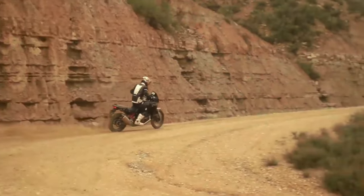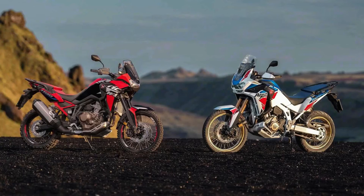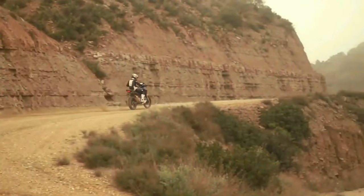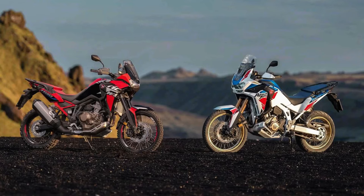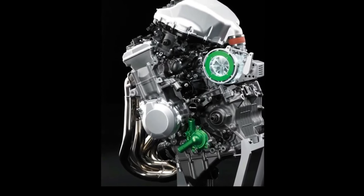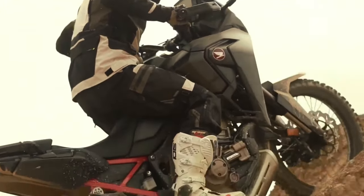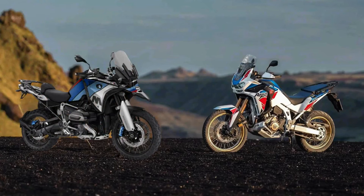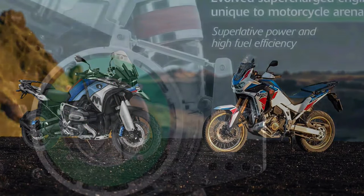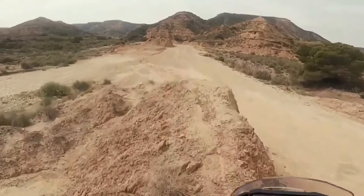However, torque output sees a jump from the current 77.4 foot-pounds at 6250 rpm to 82.6 foot-pounds at 5500 rpm. The engine isn't the only change — according to the certification data, the new model has a wheelbase of 1570 millimeters, which is 5mm or 0.2 inches shorter than the Africa Twin's current wheelbase.